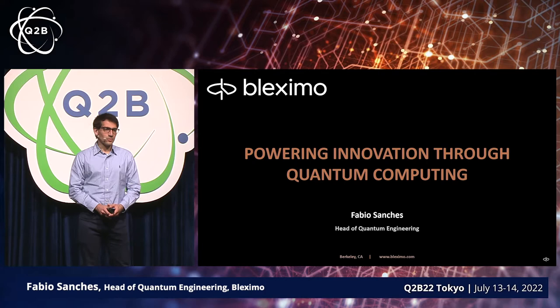All right. Hi everyone. Thanks for having me. I just want to share a little bit more about what Blexamo is doing.